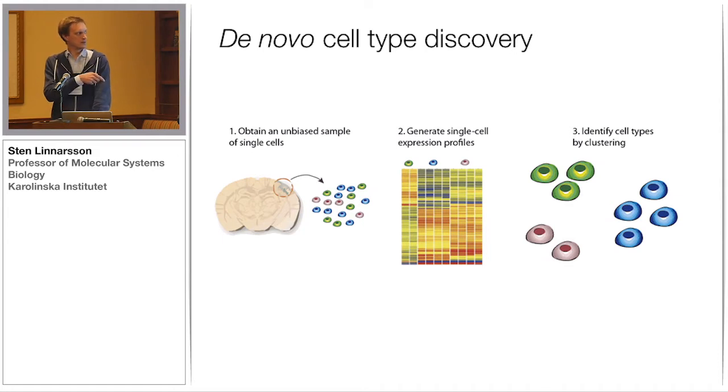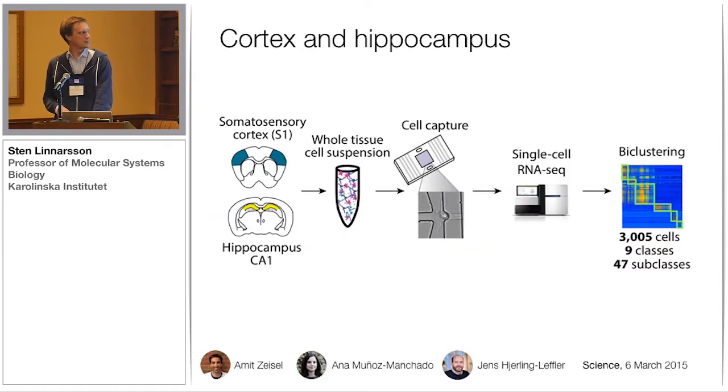We worked on all of these various steps to make a nice workflow. Here's a paper we published last year where we applied this idea to the cortex and hippocampus. We isolated single cells, ran them one by one on the Fluidigm C1 system — or actually in batches of 96 — sequenced them, and in the end we had about 3,000 cells that we could cluster and discover 47 molecularly defined types of cells in these tissues.